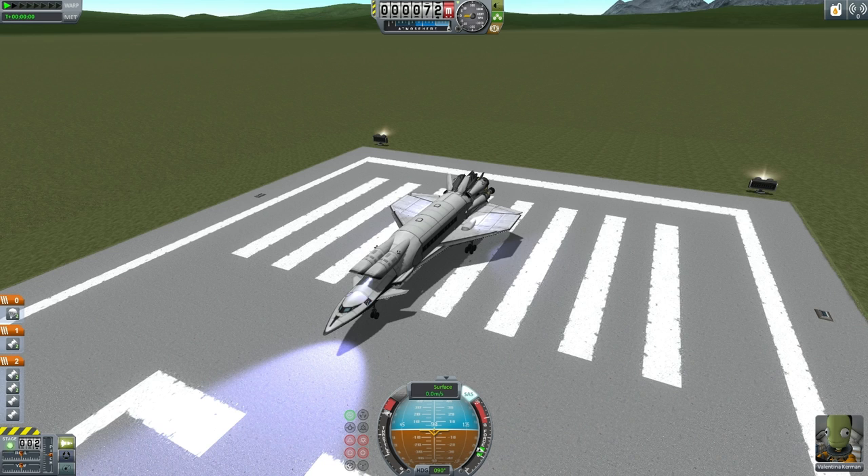Hello and welcome back to my Sandbox EDB series in Kerbal Space Program 1.0.4. Today, the EDB will be testing this: the Orion One Space Liner.